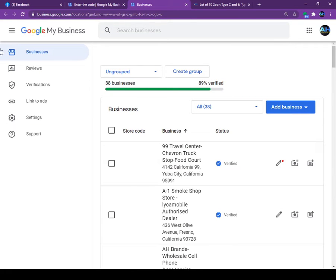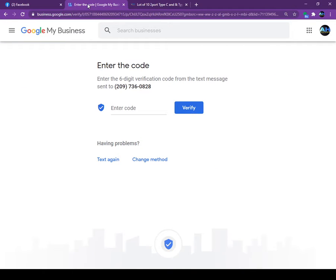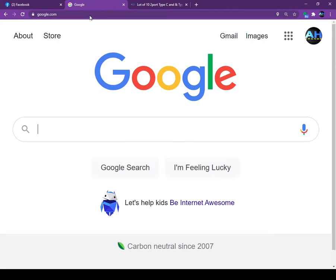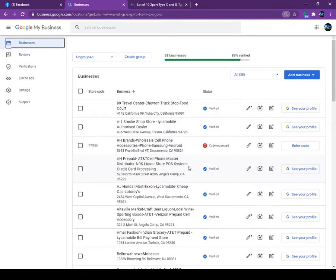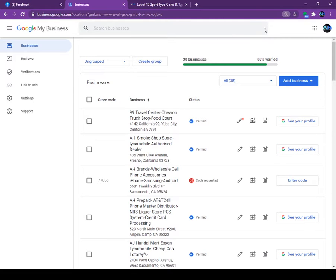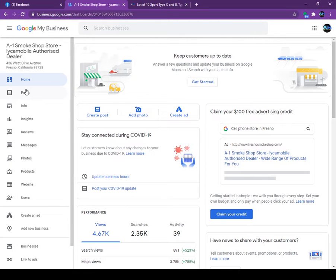If I go back to Google My Business, it will show all the businesses I have listed. If you have only one business it will appear first on the list. After this, you click on the name of your business. On the right side you will see tabs: Home, Post, Information, Insights, Review, Message, Photo, Products.